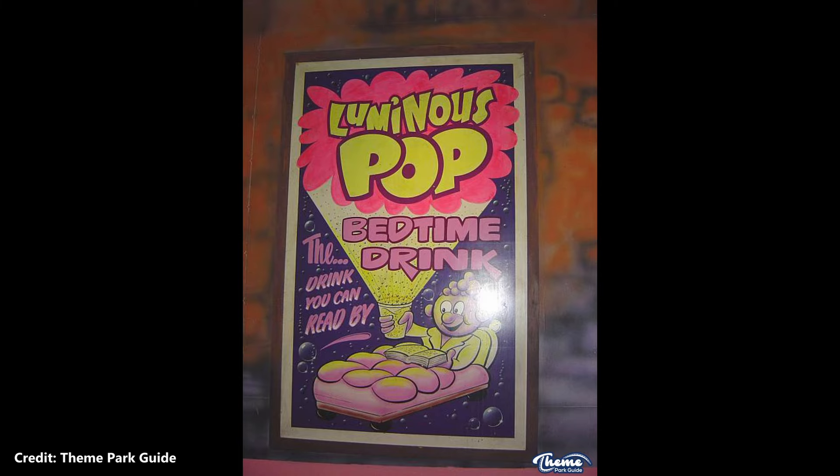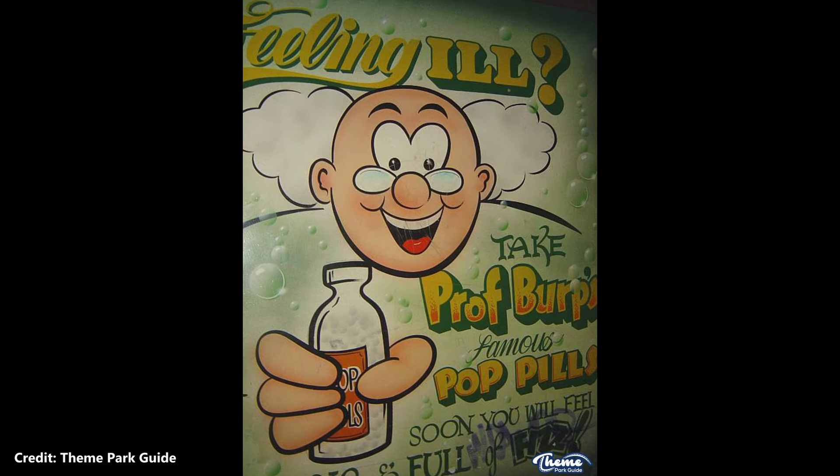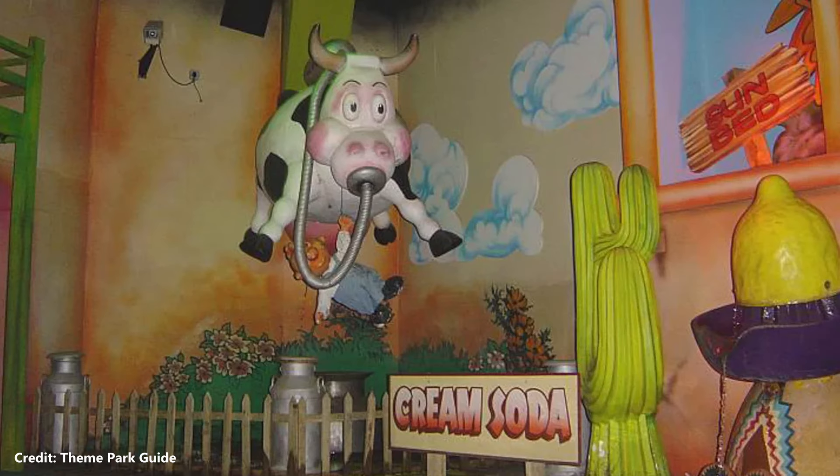In the gift shop of the original Professor Burp's Bubbleworks ride, Professor Burp branded drinks were sold fresh from the factory.